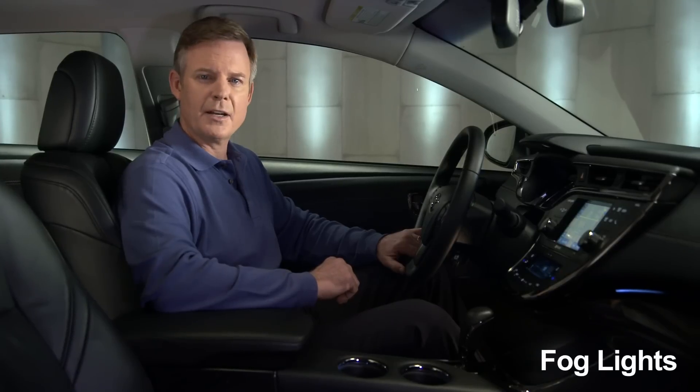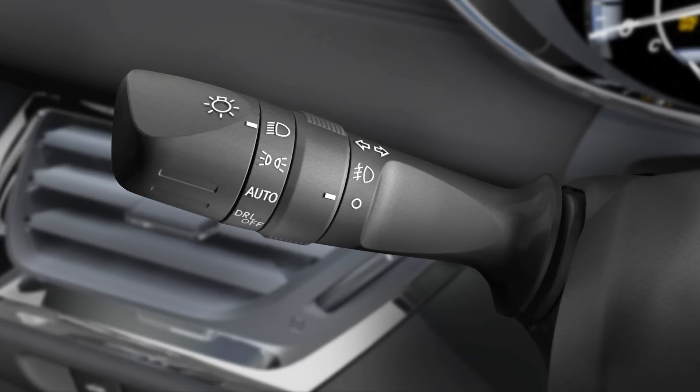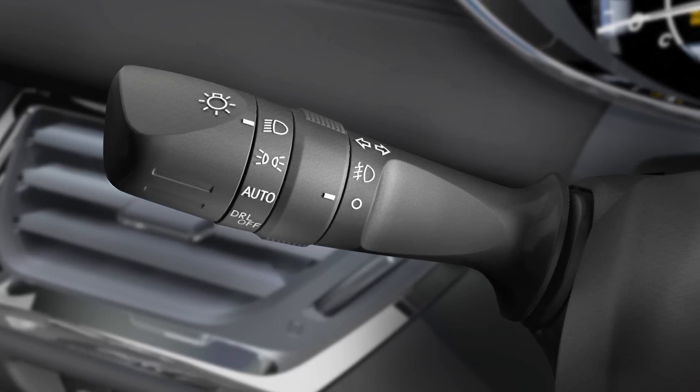If your Avalon is equipped with fog lights, they can be turned on by first turning on the low beam headlights, then by twisting the collar forward. To turn them off, just twist the collar the other way.